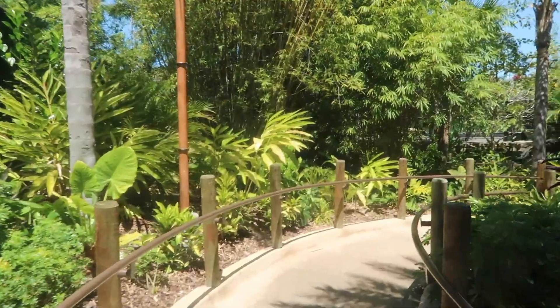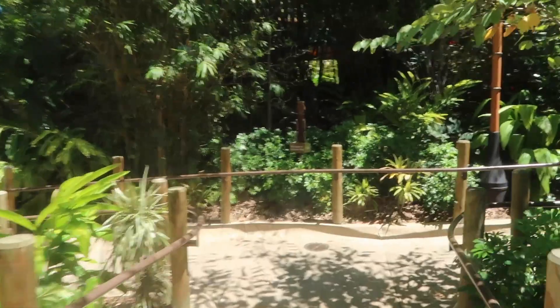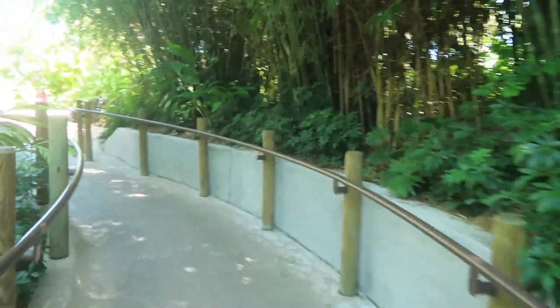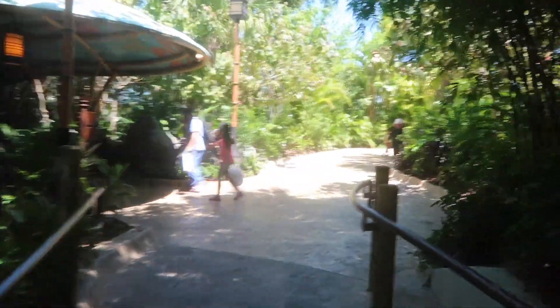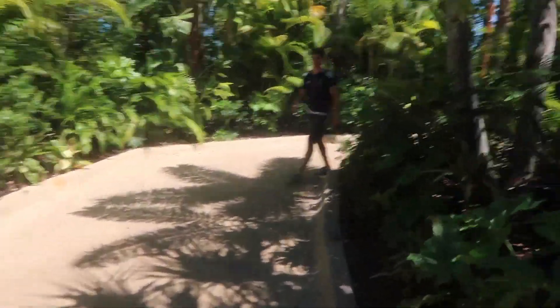Alright, we just got through security. You do have to be a resort guest to use this secret side entrance. Getting in the spirit with some of the music up in here. This is very exciting — a new park, never been here before. I think that's the way to the buses and the exit, but we're heading up here through the main entrance.